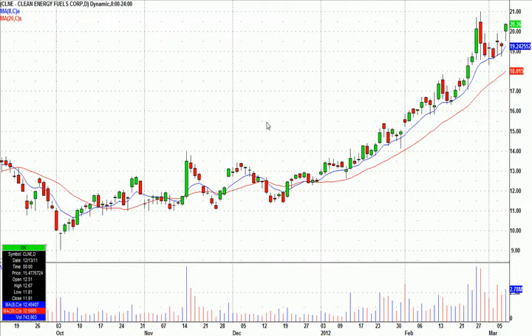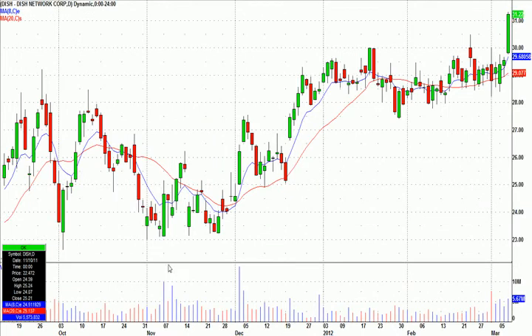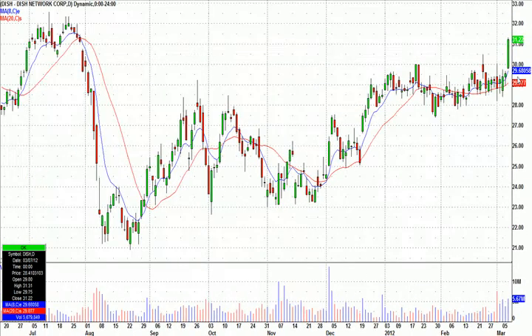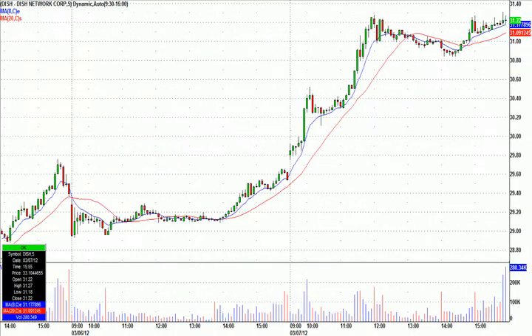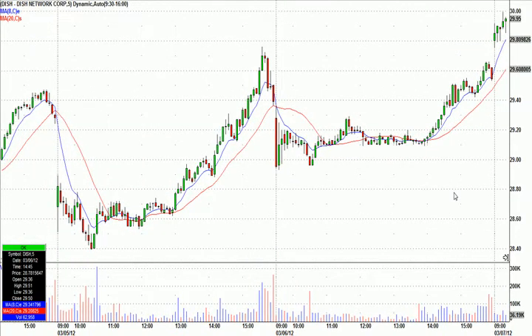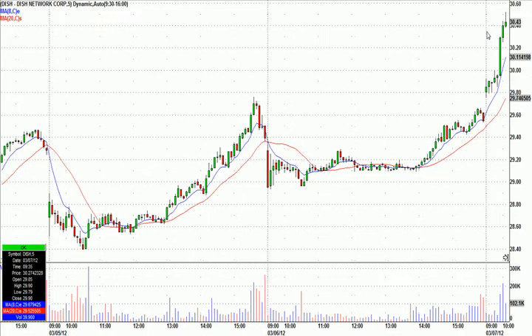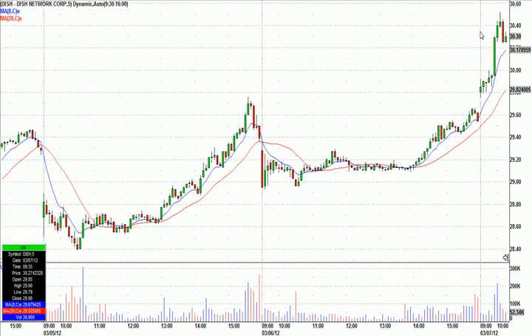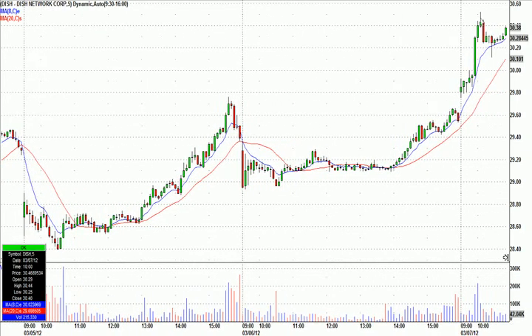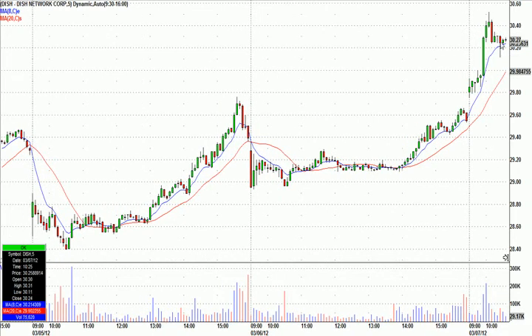A couple others to share with you. DISH — I'll show you why we called the nice breakout on Dish Network today and how we found it. We didn't even have this one on watch, but this is how things are found in our chat room. There was no surprising volume, nothing out of the ordinary, but then boom — crazy volume. We don't want to chase that, so we just throw it on a chart somewhere and then it starts what we call flagging — it starts forming this little flag pattern.